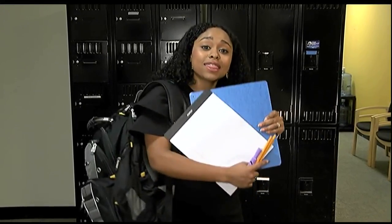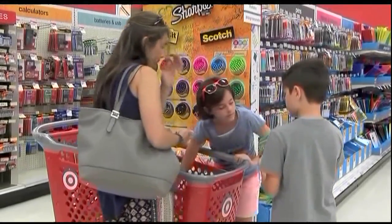As students head back to school this year, they're going to need essential items like these to help them get through the year. Starting today, parents and students can get close to everything they need with this year's back-to-school sales tax holiday.